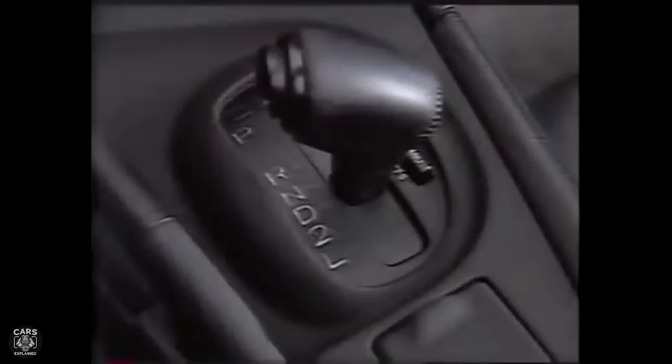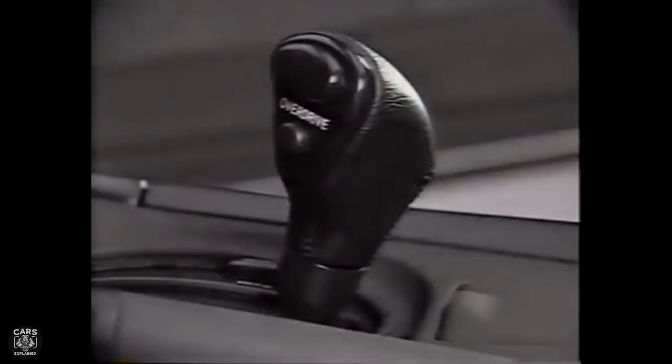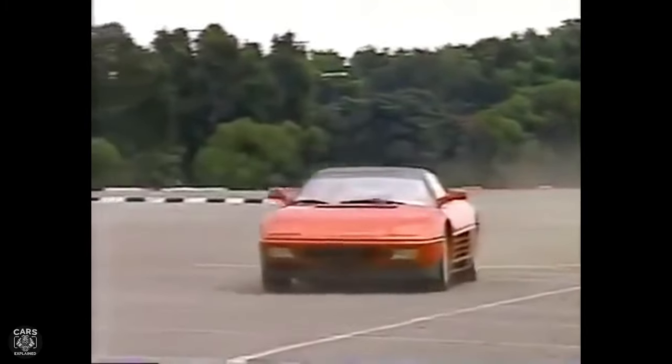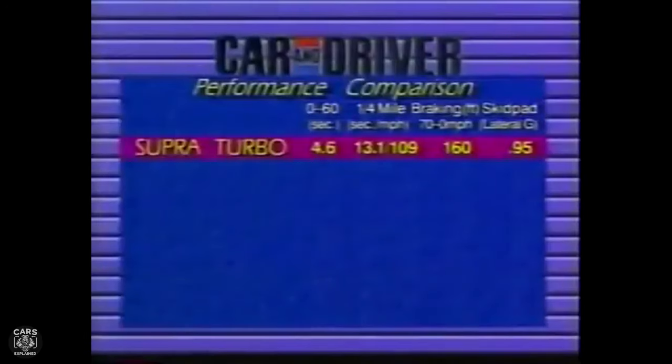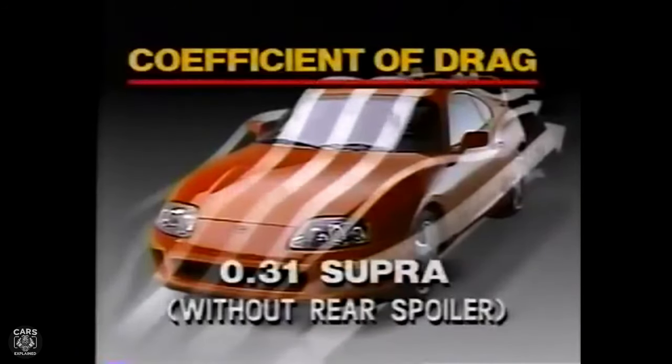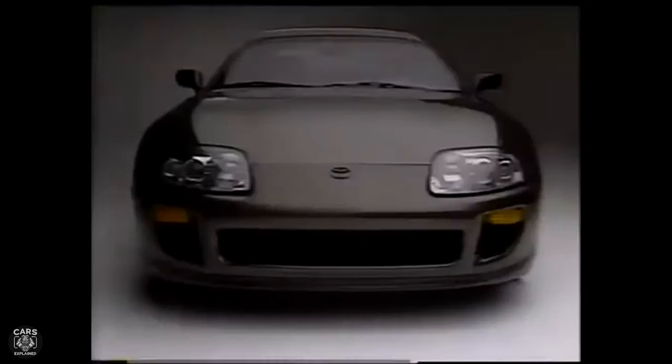Each model was also offered with a 4-speed automatic with manual shifting mode. The turbocharged variant could accelerate 0–60mph in as low as 4.6 seconds and cover a quarter-mile in 13.1 seconds at 109mph. It has a drag coefficient of 0.31 for the naturally aspirated models and 0.32 for the turbo models. The standard A80 Supra chassis also proved an effective platform for road racing, with several Top 20 and Top 10 One Lap of America finishes in the SSGT1 class.